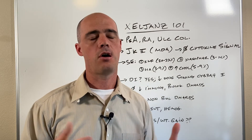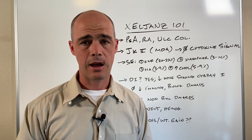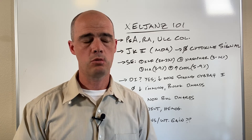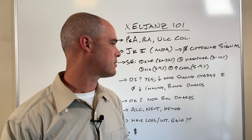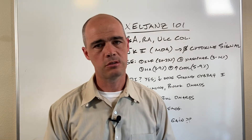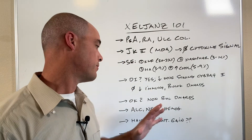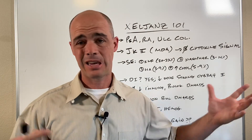Hair loss and weight gain — I include this in every video because I get asked all the time. With Xeljanz, hair loss and weight gain do not appear to be much of an issue at all. Based on the studies, it's not anything to worry about. The thing to possibly worry about is that Xeljanz can get expensive, as can any of these newer rheumatic drugs.